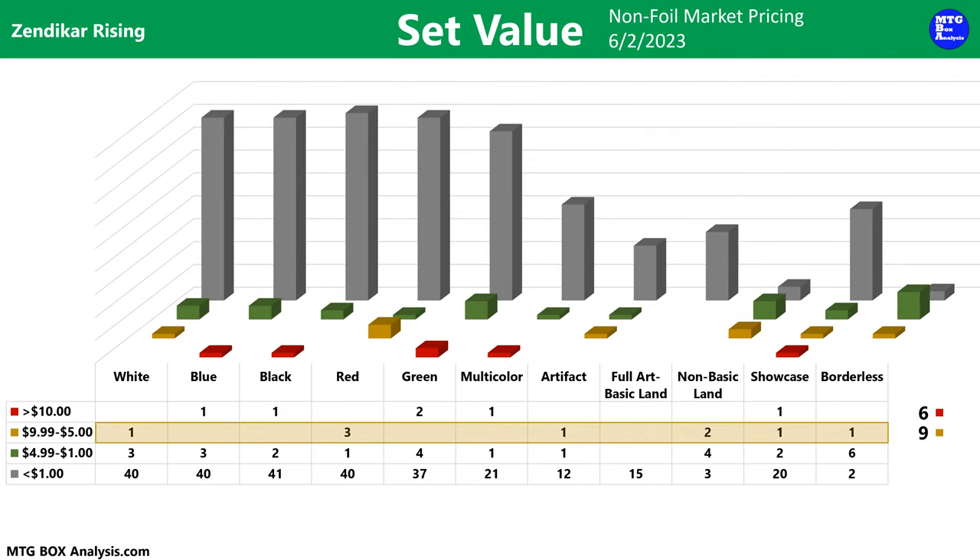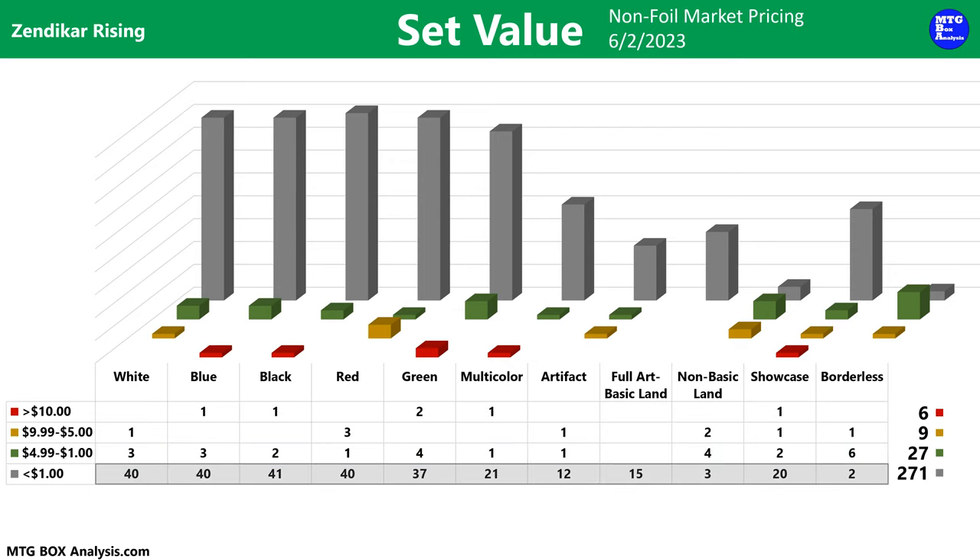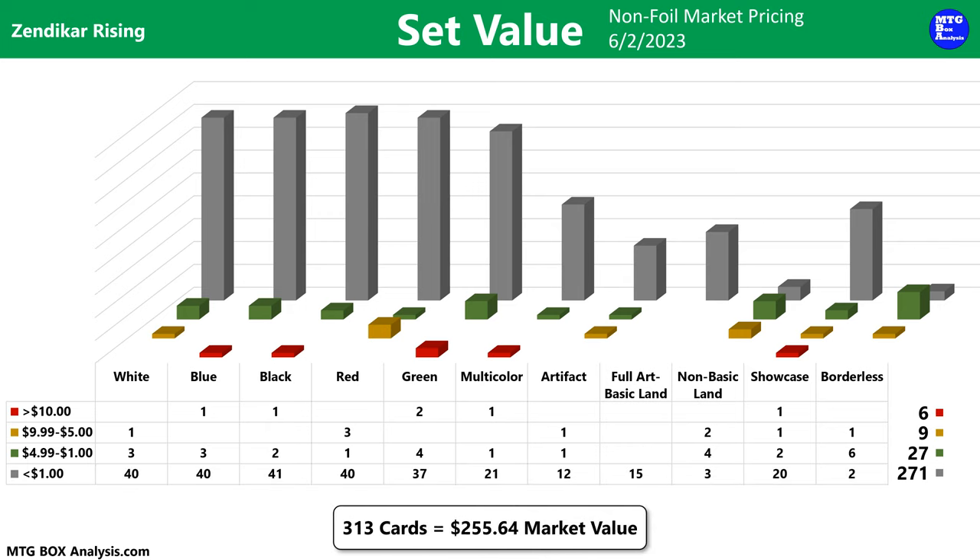The set also features nine cards valued between $5 and $10, and 27 cards valued between $1 and $5. The remaining 271 cards are currently valued under $1. If you were to add up the market value of all 313 cards, you'd be looking at a grand total of $255.64 in market value.